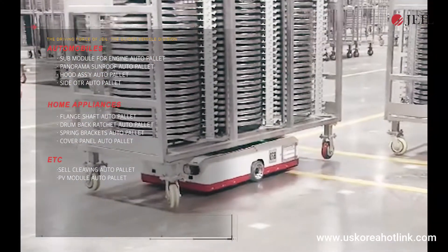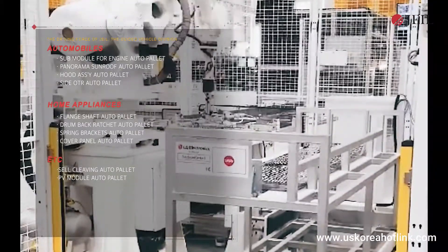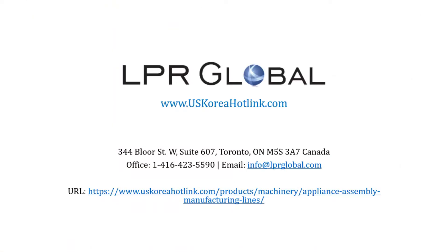Over 6,000 automated pallets are being manufactured annually with the goal of improving on-site safety and work efficiency and utilizing a smart factory.